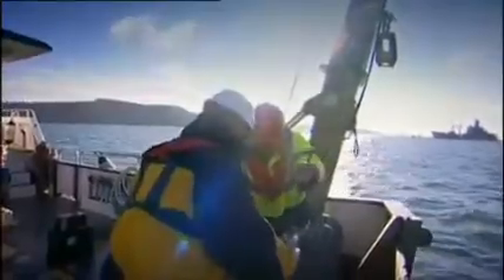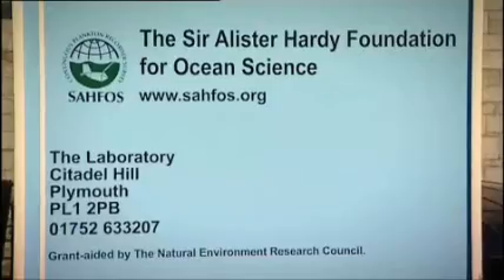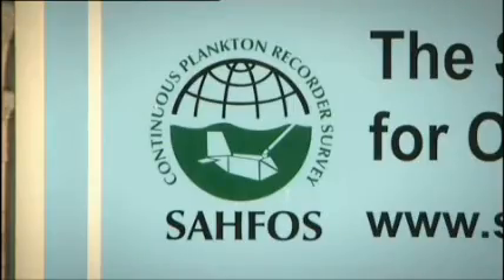But how on earth do you study such tiny creatures in the vast oceans? Well, for decades it should be done with one of these. It's a CPR, or continuous plankton recorder. It was invented by a pioneer of marine biology in the 1920s, and it's still used by the institute that bears his name in Plymouth — the Sir Alistair Hardy Foundation for Ocean Science, or SAFOS.